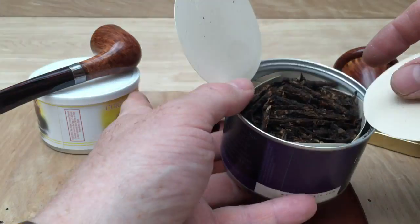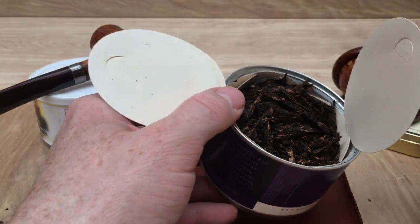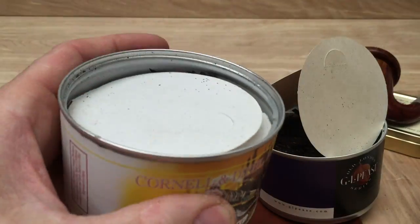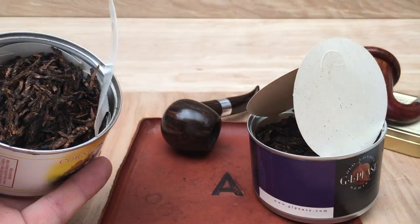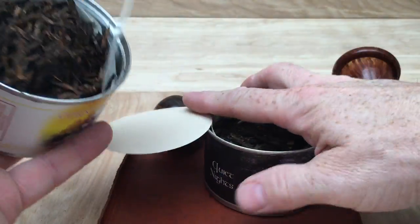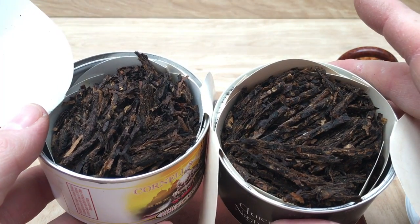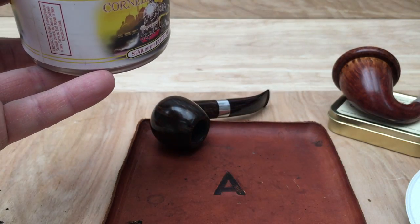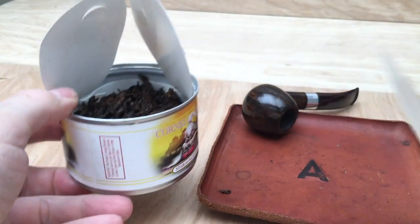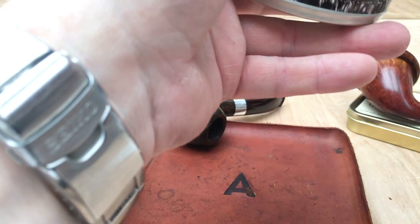I don't really like these cardboard lids — Cornell and Dill had the same thing. To me this is extremely similar to the Star of the East visually. I'm going to put these into jars for a comparison. You've got the GLP's Quiet Nights on the right and the Star of the East on the left. To me they look identical. In terms of a tin note, the GLP's is quite smoky — possibly even a little bit more of a barbecue smokiness than the Star of the East.